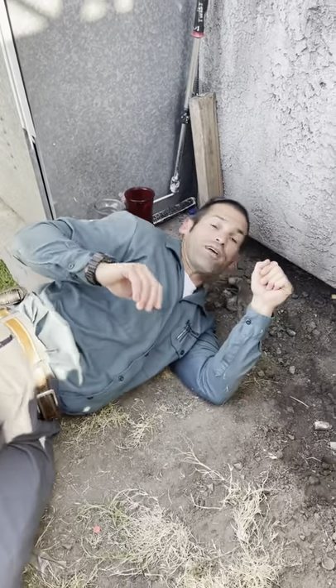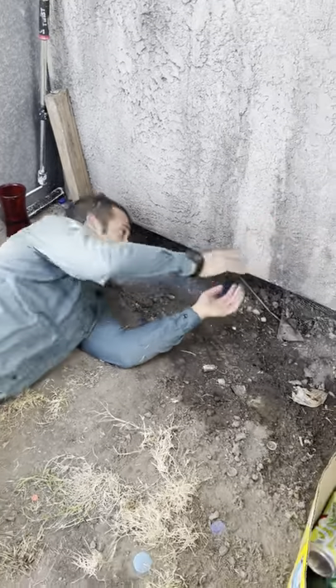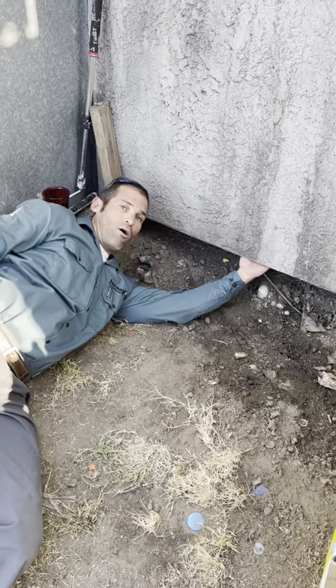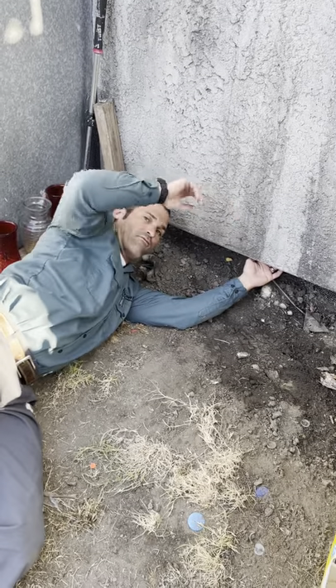We're here on this rodent exclusion and trapping job. We've got some unique exclusion to do. This portion of the wall sticks out about six inches from the actual foundation, allowing rats to climb up this wall and access the crawlspace and utility lines going back and forth.